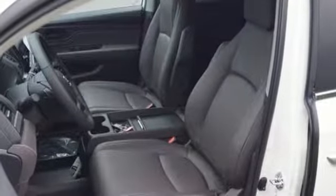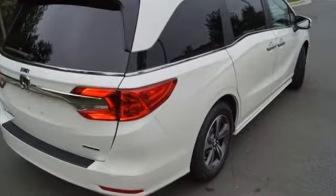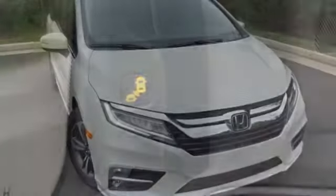Kelley Blue Book states that in everyday driving, the Odyssey's suspension absorbs bumps and road imperfections for a very comfortable ride, yet the settings aren't so soft as to induce unwanted body roll in the turns. It's a Honda, so longevity comes standard.